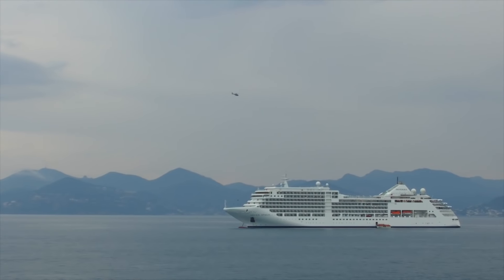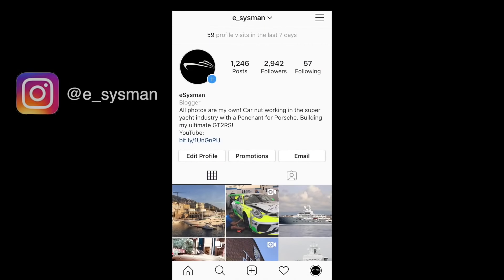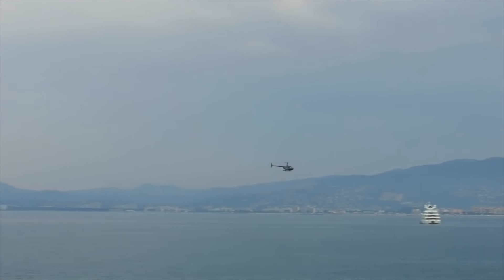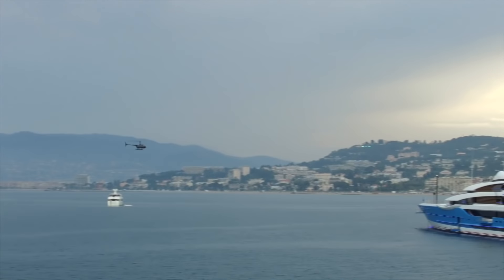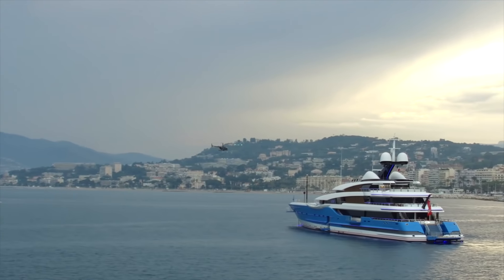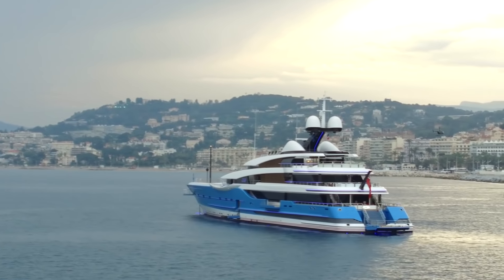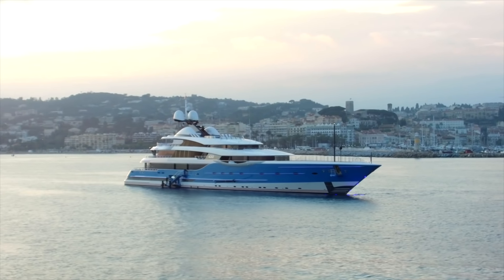Welcome back to the channel. If you're not already following me on Instagram, please do so. I'm still in Cannes in the south of France — nicer weather than the previous video. We're going to look at one of my favorite yachts. This one is just a beautiful looking thing: the 99-meter Madam Goo. She's a Feadship, delivered in 2013, and weighs just under 3,000 gross tons.